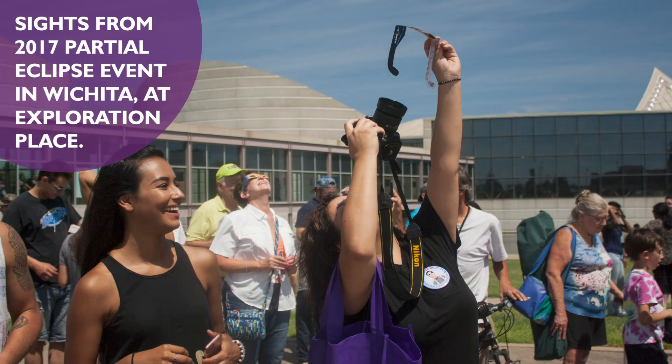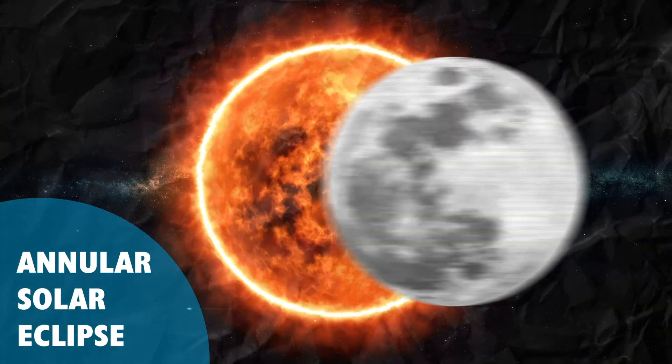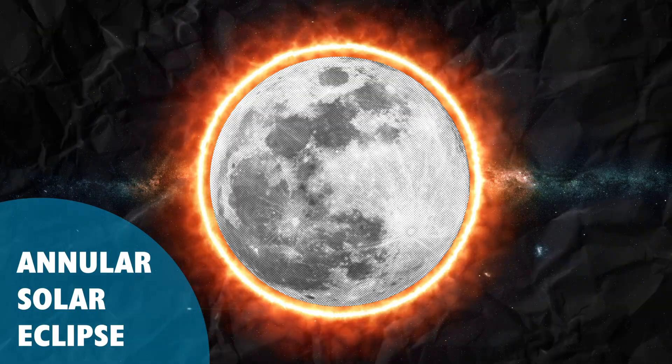The distance from the moon to the earth varies. And if an eclipse occurs when the moon is at its furthest distance from earth, not all of the sun will be completely covered. Instead, what you get is a ring around the moon, and this is known as an annular eclipse, or is also sometimes called the ring of fire.